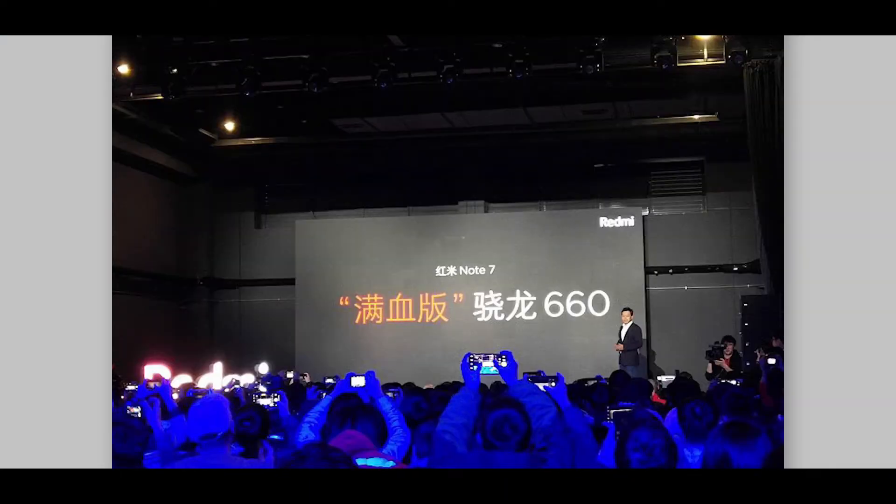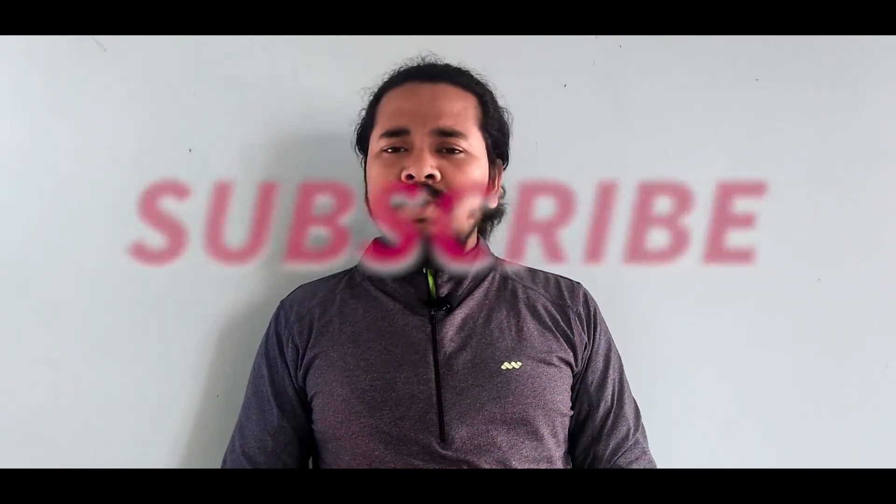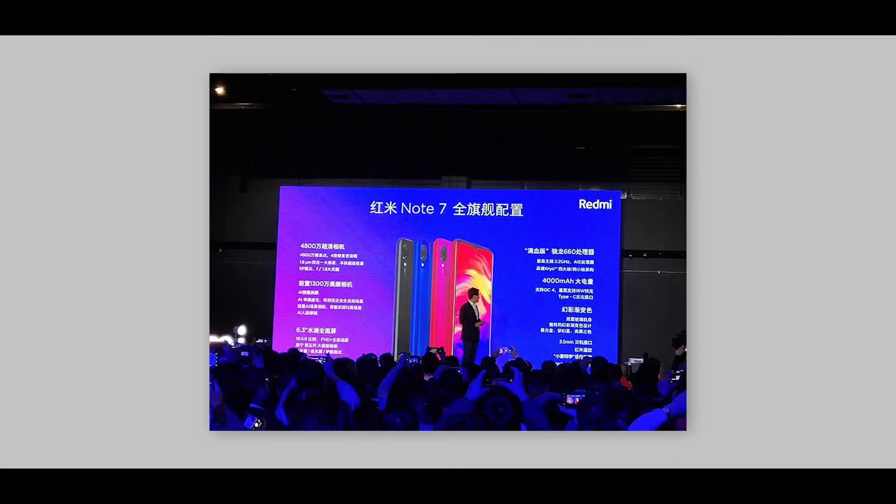The most interesting thing is its Snapdragon 660 processor, which is a refined and upgraded version. This is compared to an underclocked processor like the Asus Zenfone Max Pro M2. The performance is solid with the 660. The AnTuTu score is 140,000. I think this is a cleaner processor and the overall performance is better in the same way.